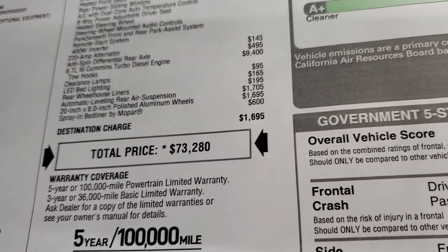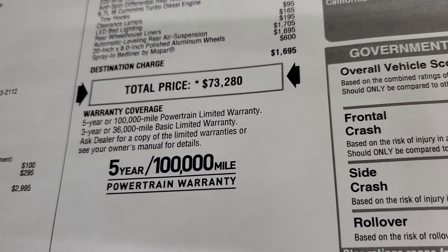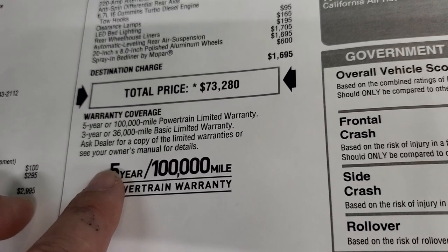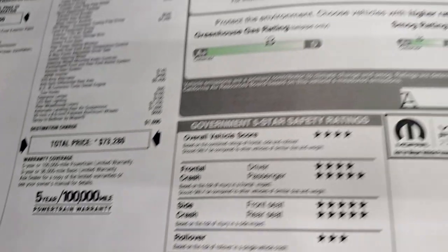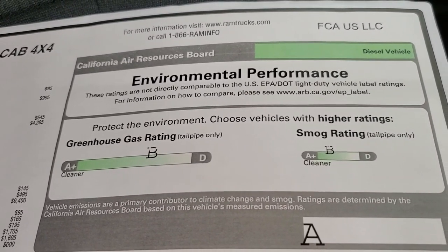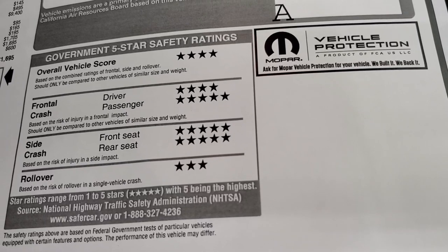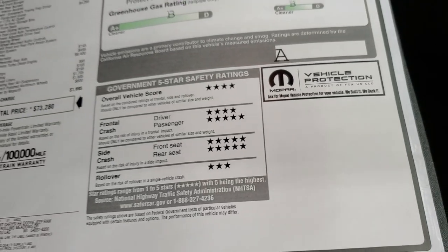The spray-in bedliner by Mopar is $600, and the total MSRP is $73,280. Go to our website for Summit pricing and all the rebates and incentives. The warranty is three-year/36,000-mile bumper-to-bumper and five-year/100,000-mile powertrain. This one has a B rating on the greenhouse gas and smog ratings, and five-star safety ratings — front crash is four and five stars, with an overall score of four.